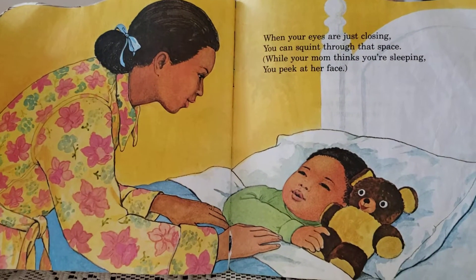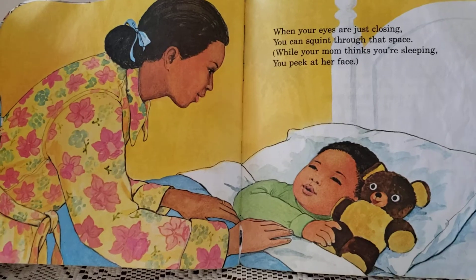When your eyes are just closing you can squint through that space — while your mom thinks you're sleeping, you peek at her face.